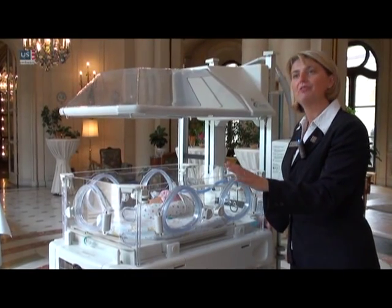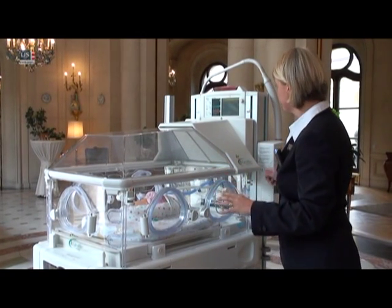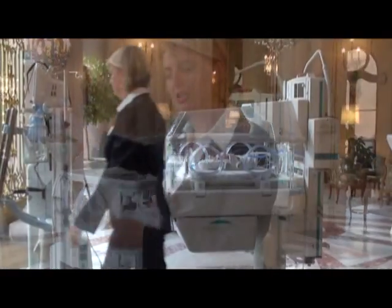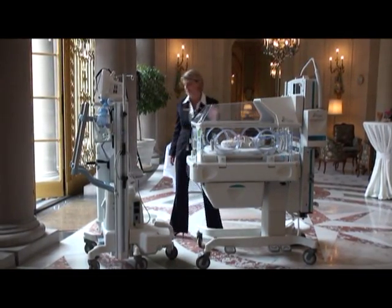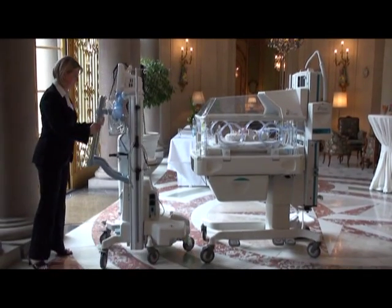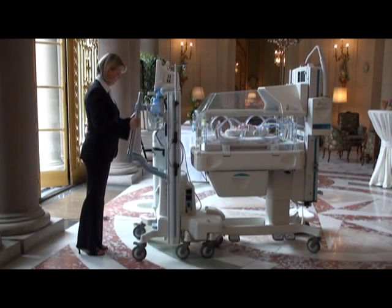The Giraffe Shuttle provides power and gas management options and monitoring facilities for mounting monitors. I take my Shuttle, I bring it to the bed, I dock the Shuttle, I attach the baby's ventilation to the equipment, and I move through to the neonatal intensive care environment.